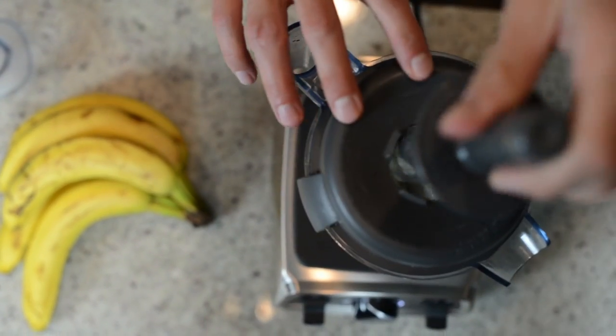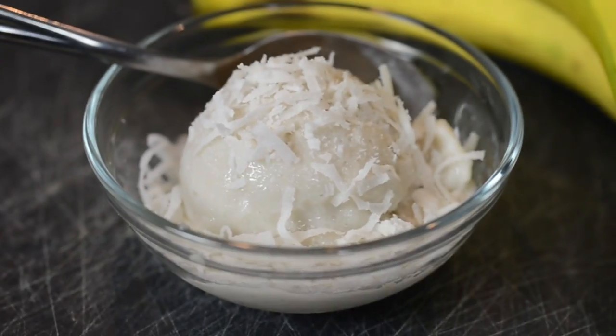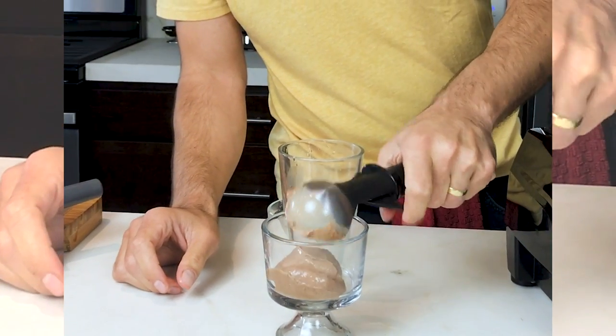Number five: nice cream. Frozen bananas and a little fruit — throw it in the Vitamix, use the tamper. You have creamy, delicious ice cream. You can also make sorbet. We've made a Wendy's-style frosty frozen dessert. You make a huge batch, have a little right away, and then pre-portion it. It's such a good alternative to store-bought ice cream, and you don't have to give up dessert — you're going to have a healthy dessert, feel good, and satisfy that sweet tooth.